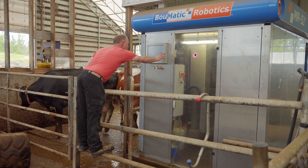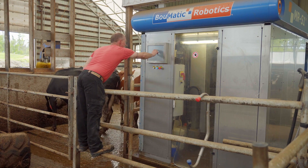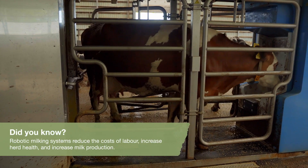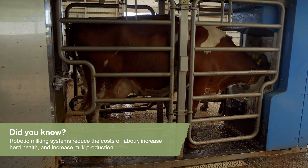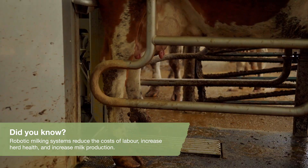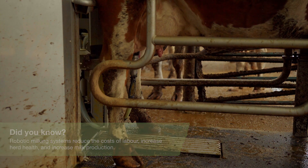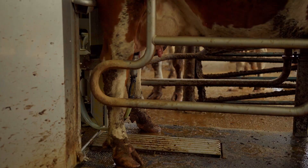When the cow goes into the automated system, into the robot, it gets scanned so it knows that cow is due to be milked. The cow has access every six hours, so if that cow has access to be milked, the arm comes out — there's two cameras, a 2D and 3D camera — and it scans with a laser, then it washes the udder, preps the cow, and then attaches the milkers one by one.